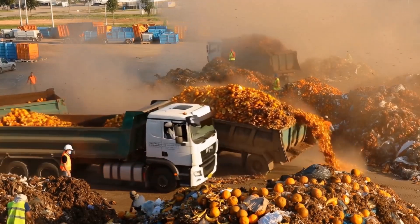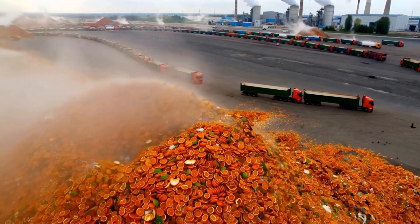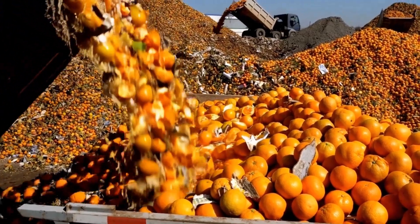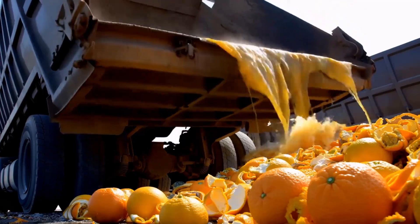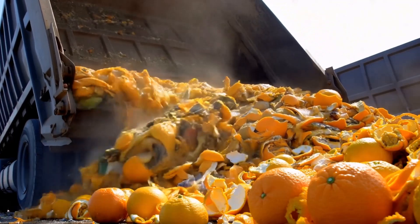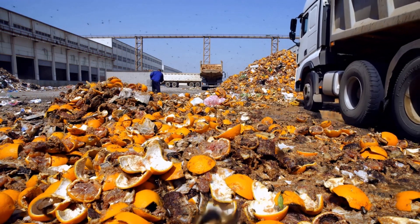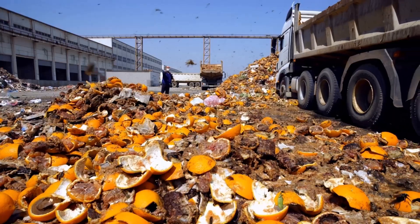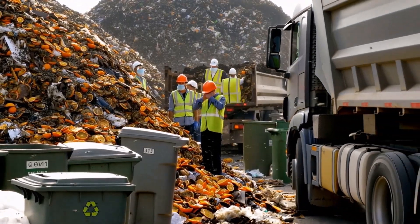To the untrained eye, it looked like reckless dumping — no signs, no barriers, no high-tech equipment. Just mountains of bright orange waste baking under the tropical sun. As the heaps fermented, a sharp citrus smell drifted across the landscape. Flies swarmed, fungi bloomed, insects rushed in. To the ecologists, it was messy but promising — the chaos before renewal.